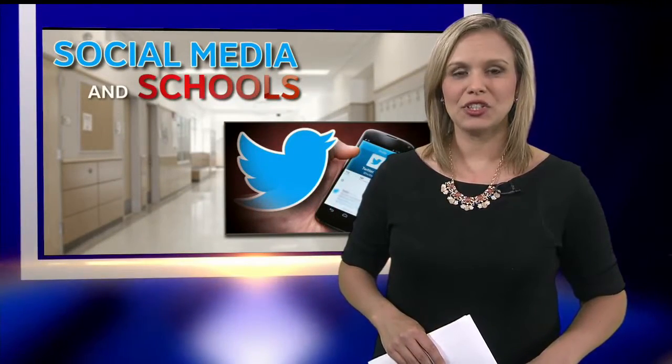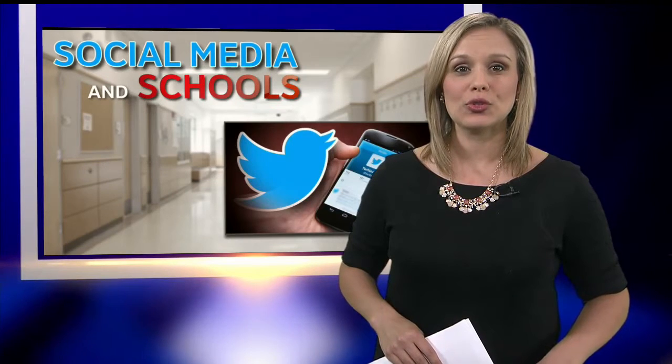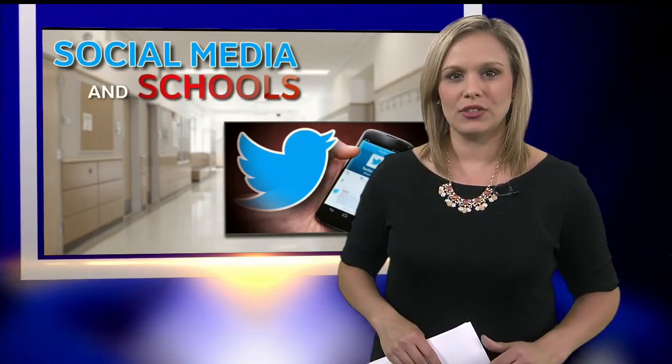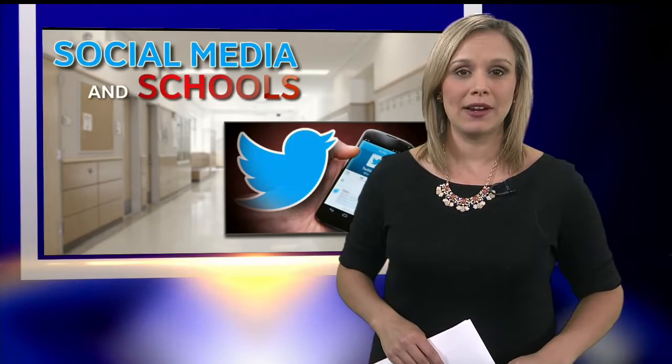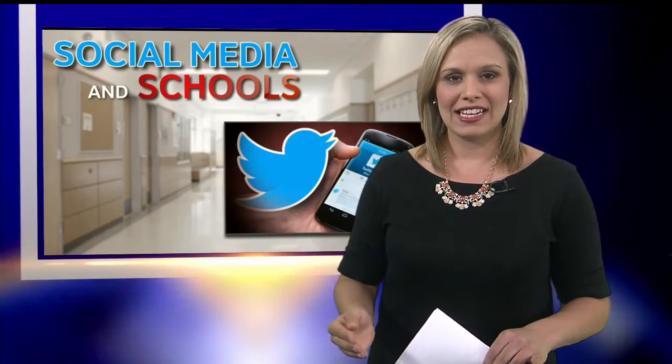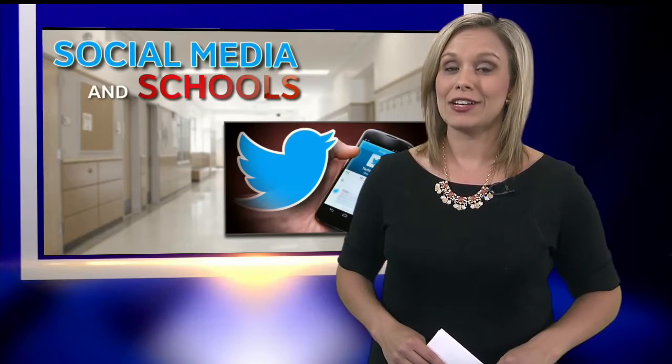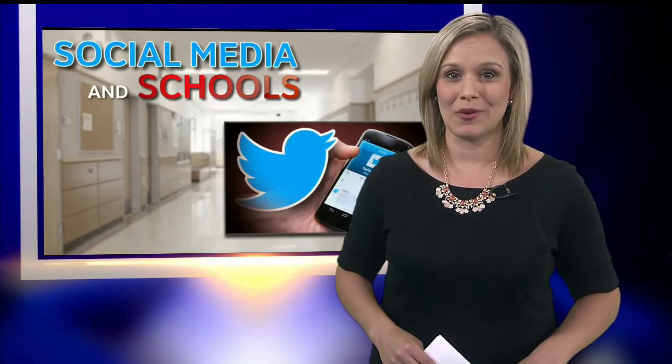The middle school principal co-authored a book called 'Your School Rocks,' a resource for educators specifically on using social media to reach kids and their parents. One example he gave: instead of sending out a newsletter, they can do a video newsletter letting parents and students know exactly what's going on.